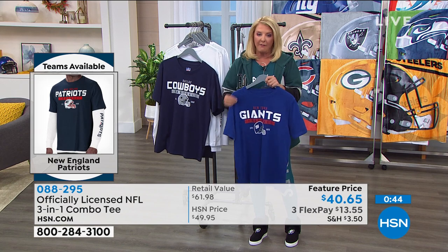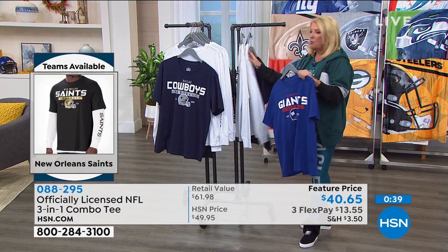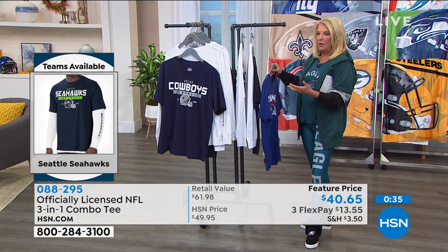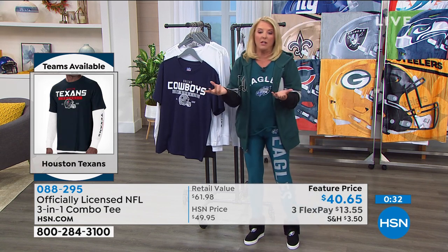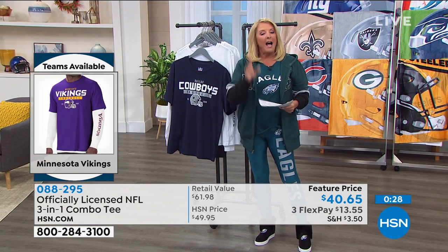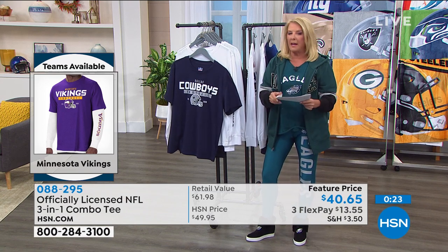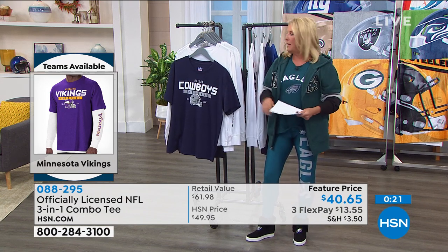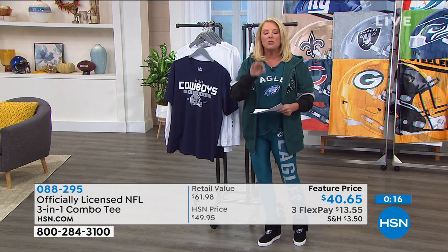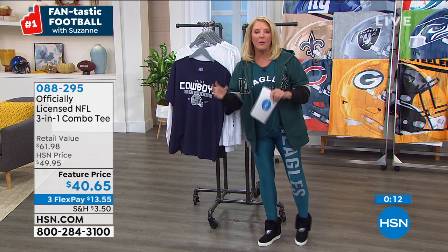Here are the teams I do not have: Washington is sold out — I kind of warned everybody about that a week ago. We do not have the Raiders. But really we're only missing two teams. If you go to hsn.com it's a couple of clicks and you can see what sizes we have left.